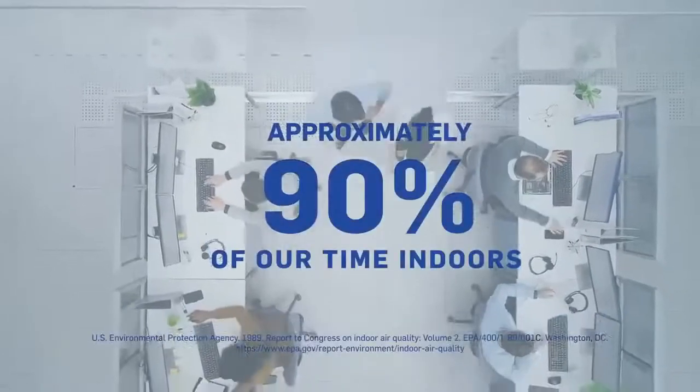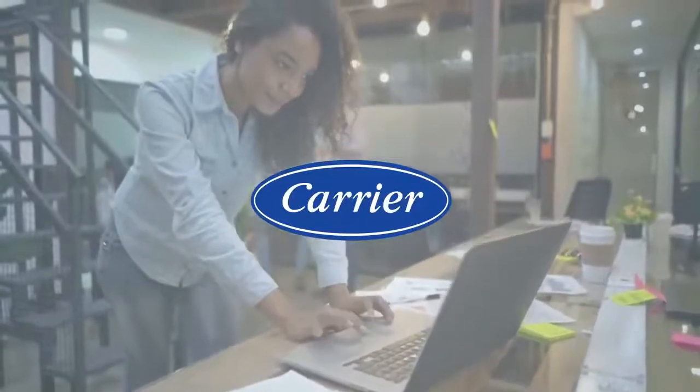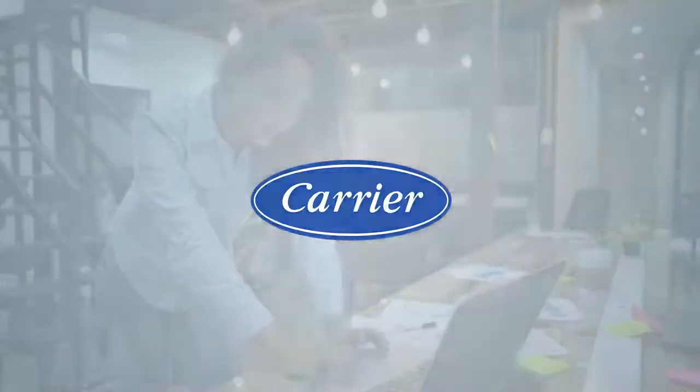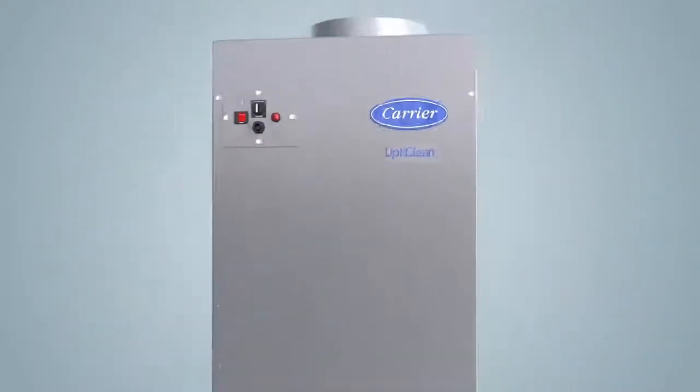We spend approximately 90% of our time indoors, which is why at Carrier we're always looking to the future of healthy buildings, developing products that help make our indoor air not only comfortable, but cleaner and healthier as well.